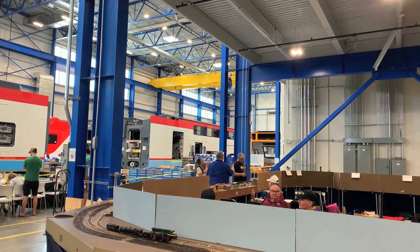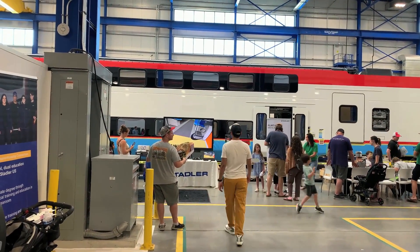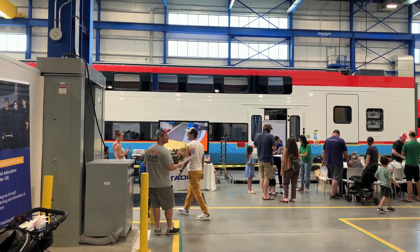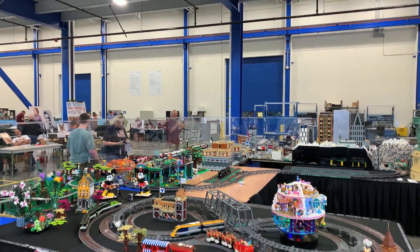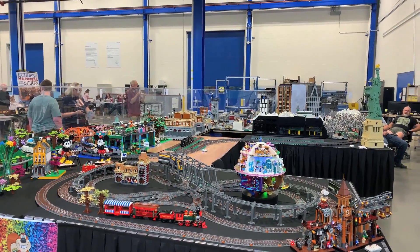It's just so wonderful that they're able to do a train show here in Stadler's facility, isn't it? I've for years wanted to see the inside of this place and here's an opportunity. And it's a good train show — it's wonderful.